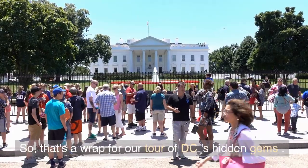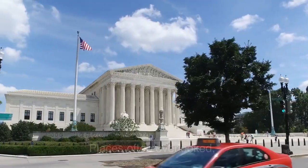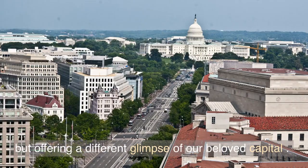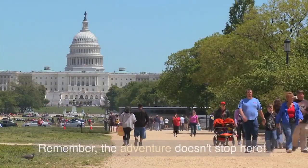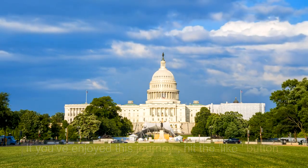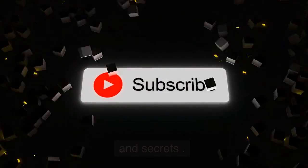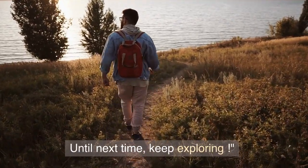That's a wrap for our tour of DC's hidden gems — places often overlooked, but offering a different glimpse of our beloved capital. Remember, the adventure doesn't stop here. If you've enjoyed this journey, hit the like button and subscribe to our channel for more travel guides and secrets. Until next time, keep exploring!